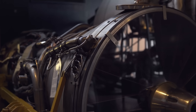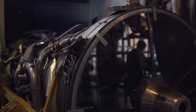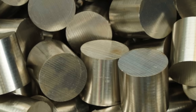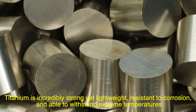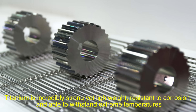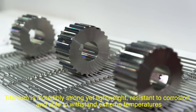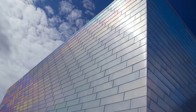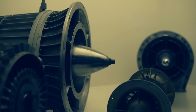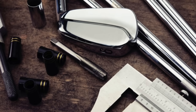Now that we've explored how titanium is made, you might wonder why we go to all this trouble. The answer lies in its exceptional properties. Titanium is incredibly strong yet lightweight, resistant to corrosion, and able to withstand extreme temperatures. These qualities make it ideal for demanding applications — from building airplanes and rockets to creating durable medical implants and high-performance sports equipment.